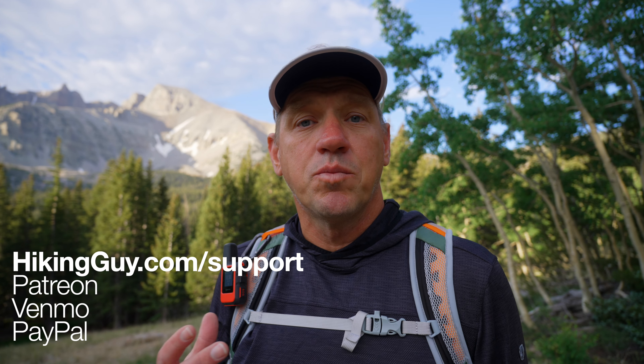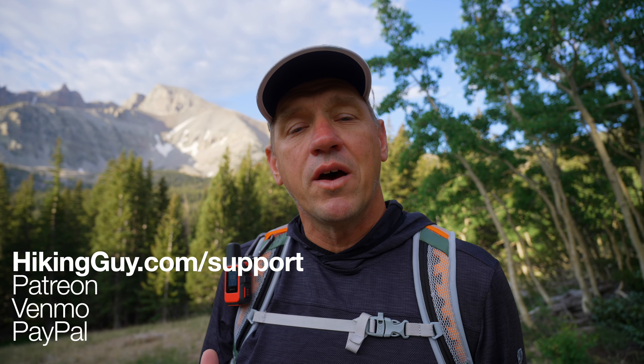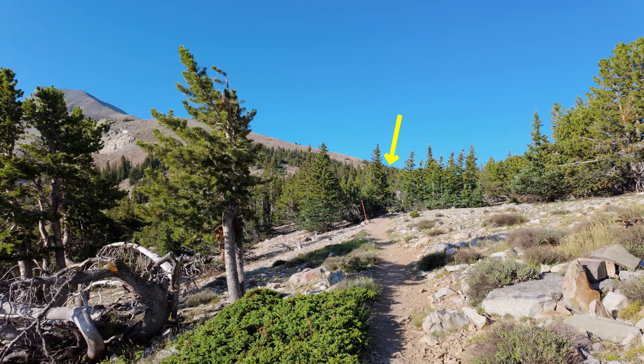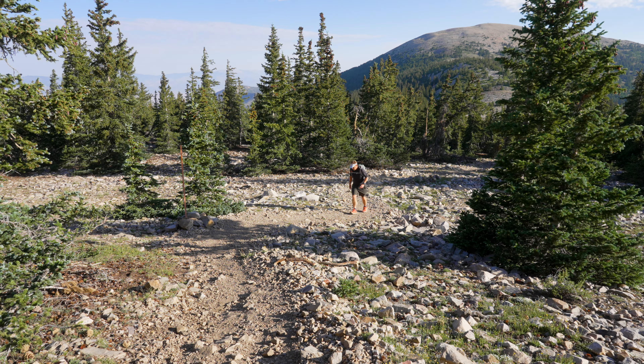You might have noticed I'm not trying to sell you weird stuff in this video. That's because it's entirely user supported. So if you're finding this video helpful, please consider supporting this channel and free hiking guides like this for everyone. I appreciate it and could not do it without your help.